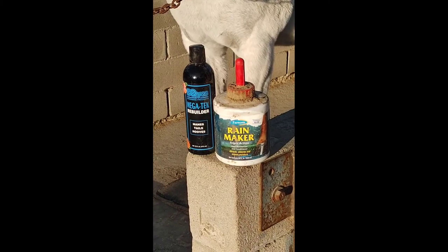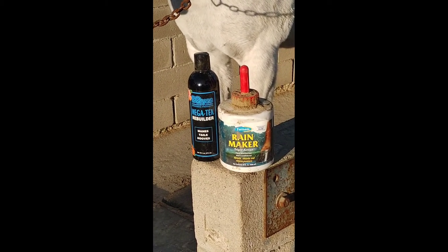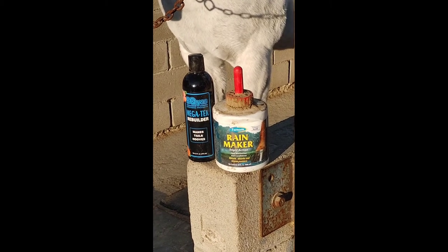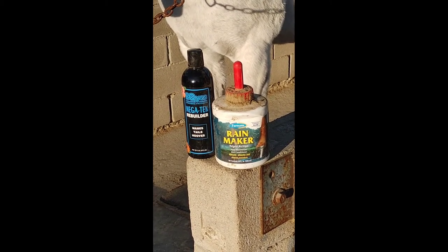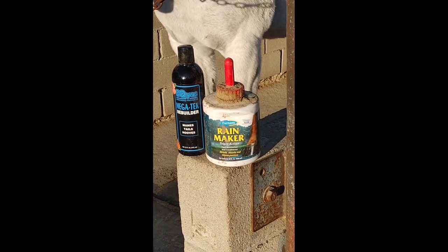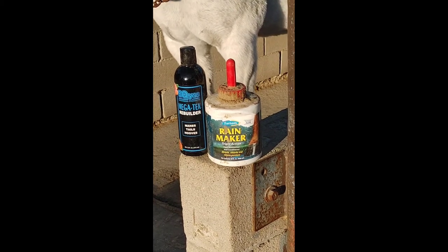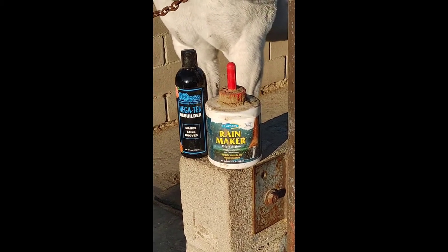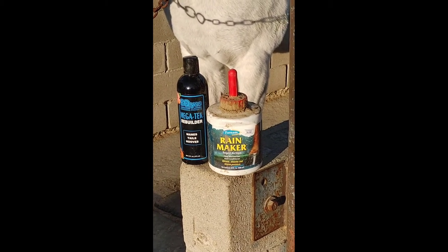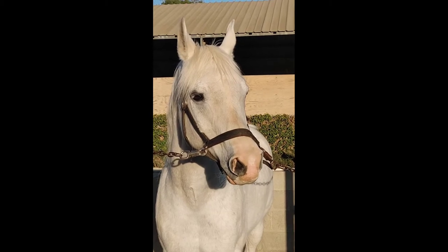This product that I love is the Rainmaker Triple Action Hoof Lotion. Regal and Raina tend to get kind of dry hooves, so I put that on them and then use the Megatech by Equus along their coronet bands. It seems to keep their hooves healthy and strong. What do you think of the hoof stuff that I put on you? Is it good?